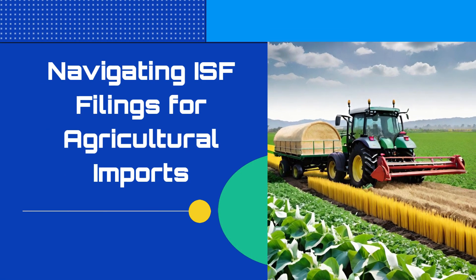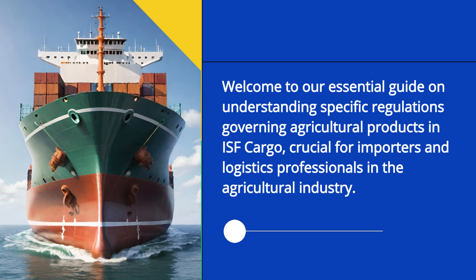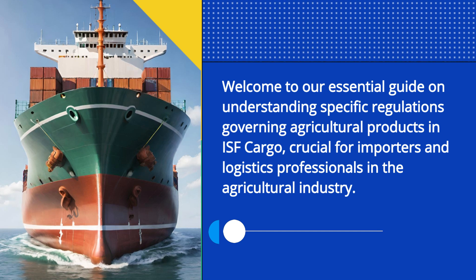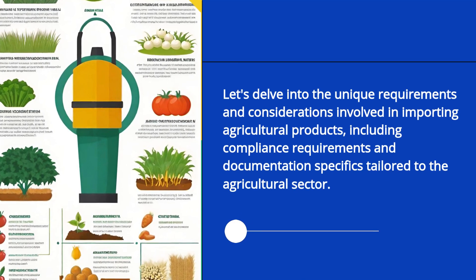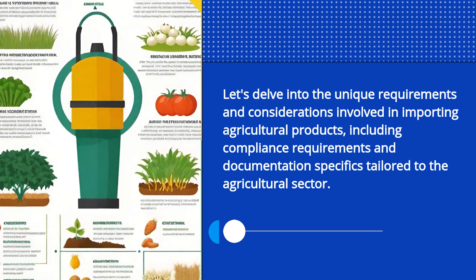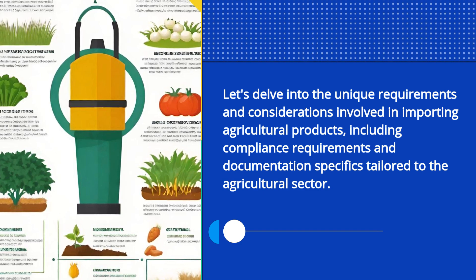Welcome to our essential guide on understanding specific regulations governing agricultural products in ISF cargo, crucial for importers and logistics professionals in the agricultural industry. Let's delve into the unique requirements and considerations involved in importing agricultural products, including compliance requirements and documentation specifics tailored to the agricultural sector.